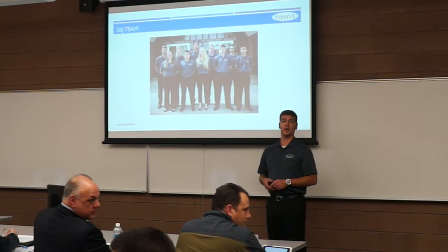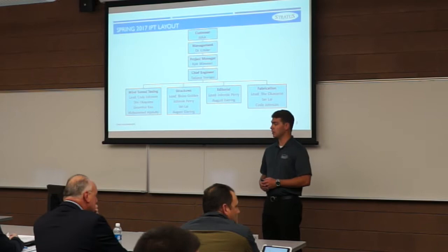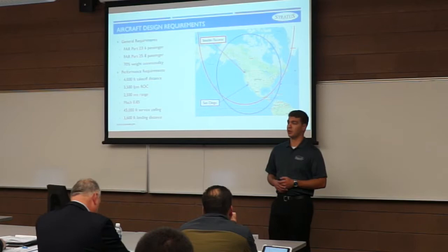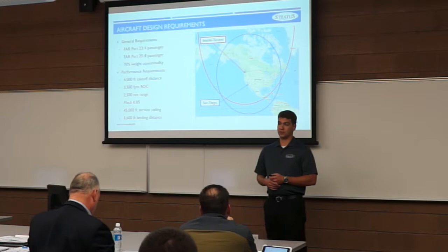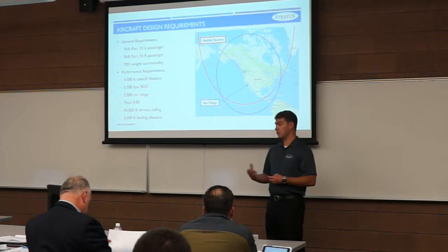This semester we're broken out into four Integrated Project Teams. Cody Johnson led our wind tunnel testing, Blaze Golden led structures analysis, Johnny Perry led editorial, and Sho Okiemma led fabrication. Strides Business Jets elected to participate in the AIAA undergraduate design competition. This year's request for proposal called for a family of light business jets — a six and eight passenger variant, compliant with FAR Part 23 and 25 regulations respectively.